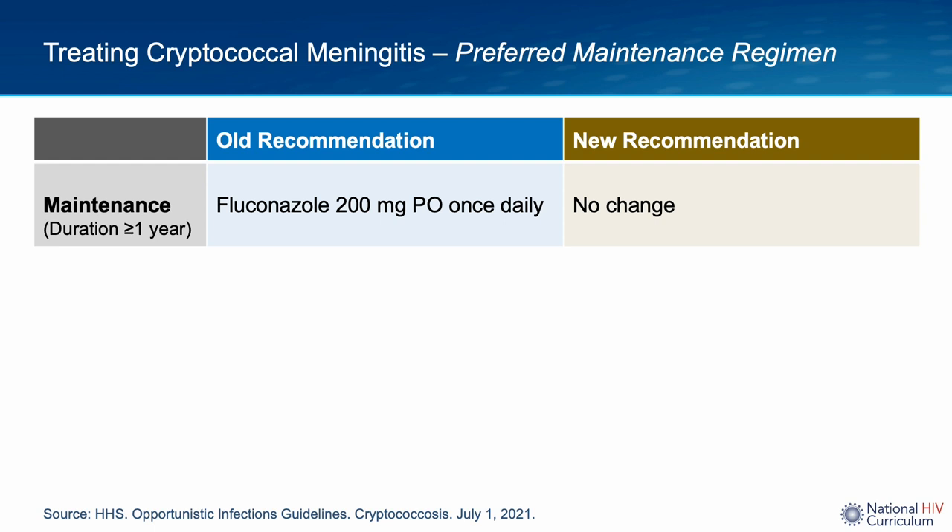Oral fluconazole 200 mg per day is then used for maintenance treatment and should be continued for at least one year from initiation of antifungal therapy. This was also not changed with the guideline update.